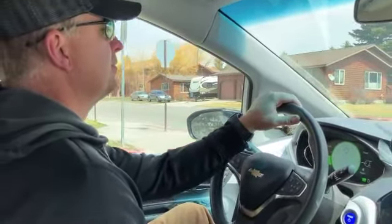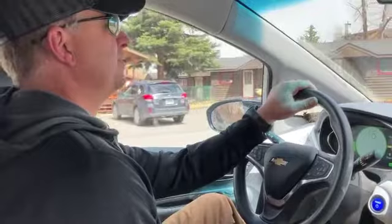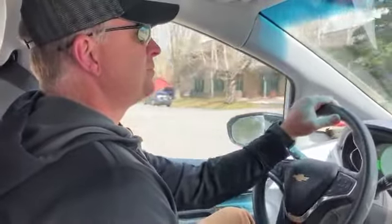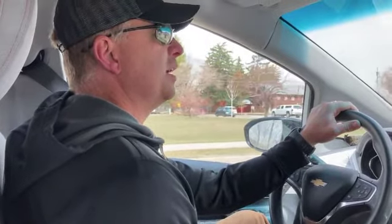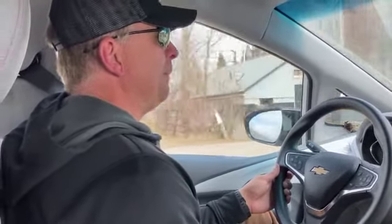My favorite feature is the torque on the vehicle — when you really hit the gas you can go really, really fast. My second favorite feature is you literally have to put no fluids in this vehicle other than checking coolant, which helps keep the batteries cool in the summer and warm in the winter. And how little power it takes — it's really, really minimal if you convert that to how much we pay per kilowatt hour.